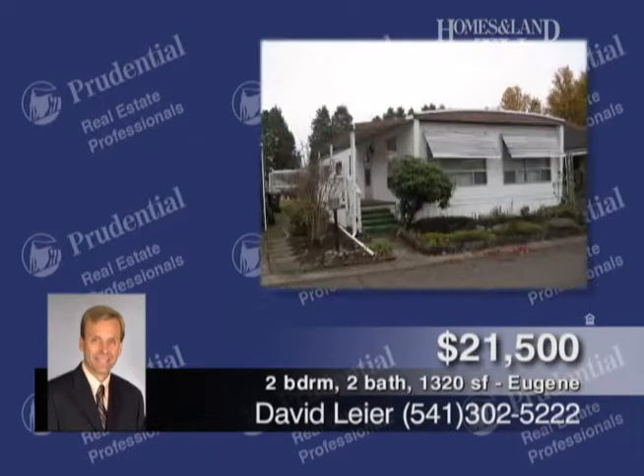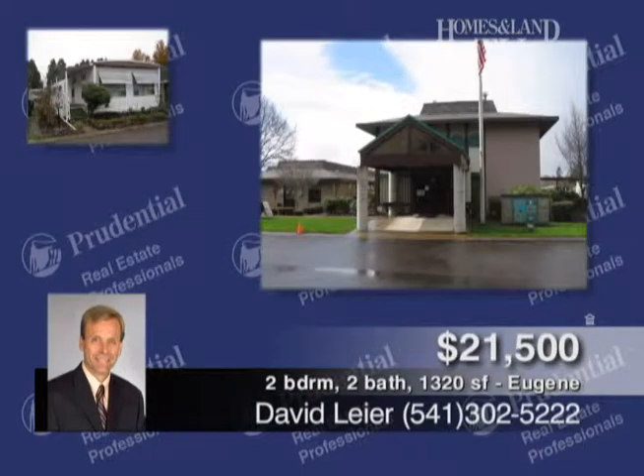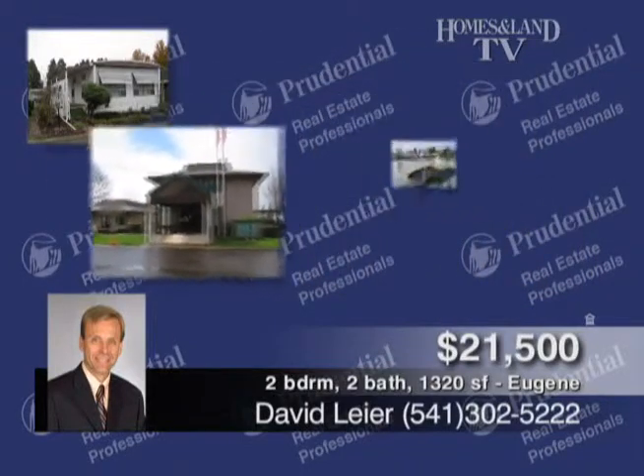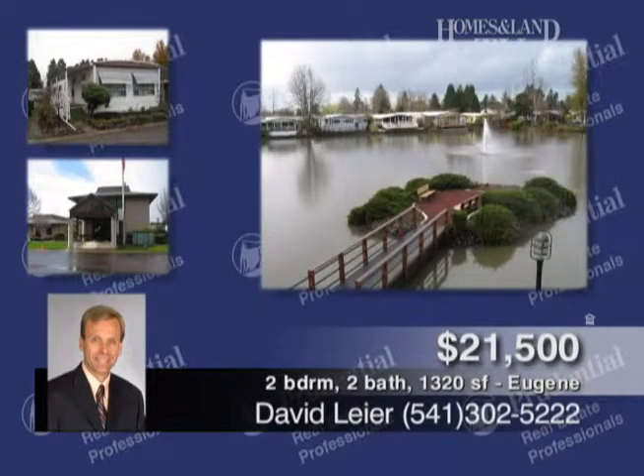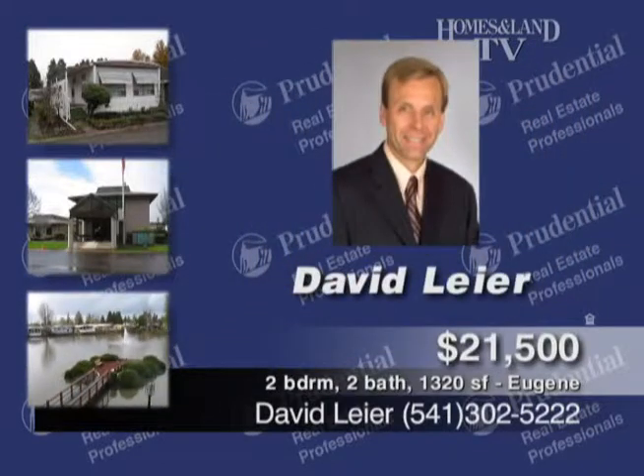Presented by David Lear, this property is in a gated 55-plus park with all the amenities — pool, rec facility, post office, and more. 1970 double-wide, approximately 1,320 square feet, two-bed, two-bath, well-cared-for home with newer roof and heat pump, neutral carpet, open kitchen, ceiling fans, and more.